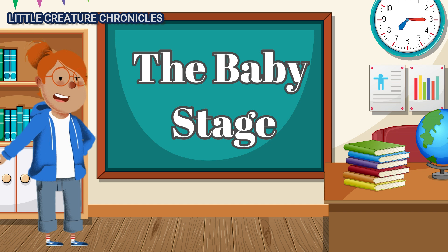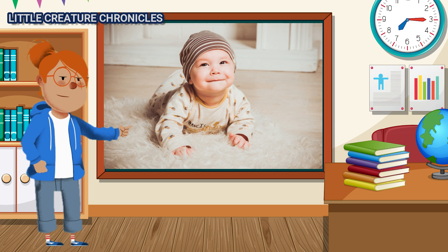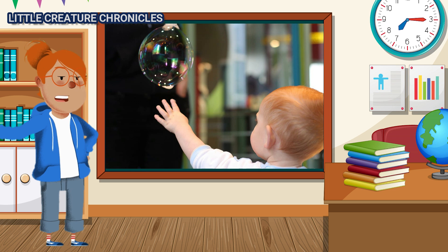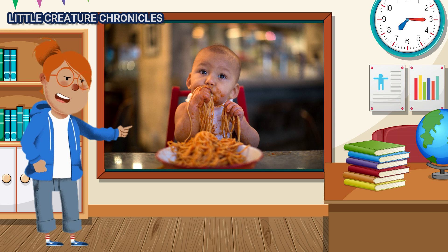The Baby Stage. Now a bit older, the baby is more active and curious. It learns to roll over, sit up, and even crawl. The world is full of wonder for babies in this stage, as they reach out to touch, taste, and explore everything they can.